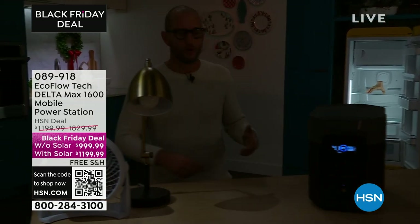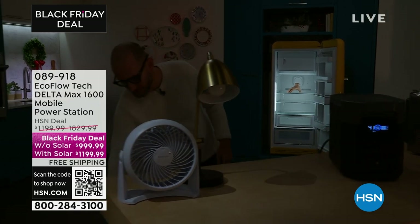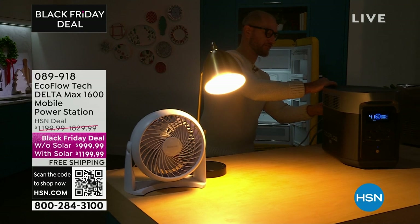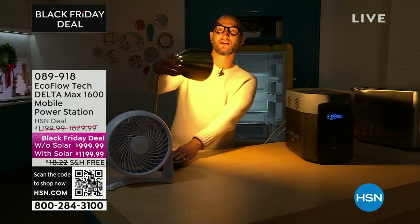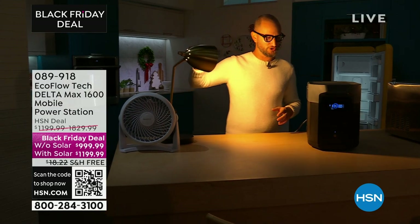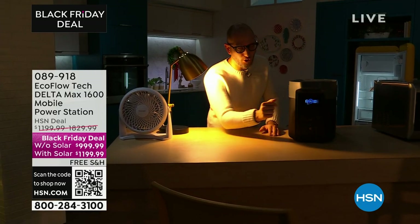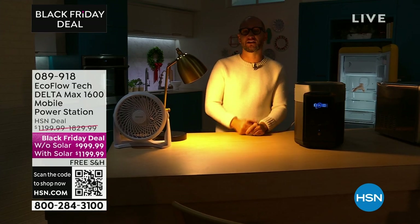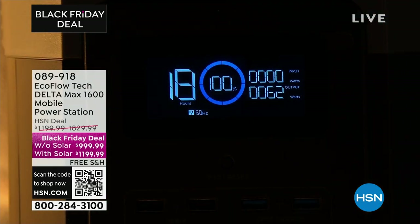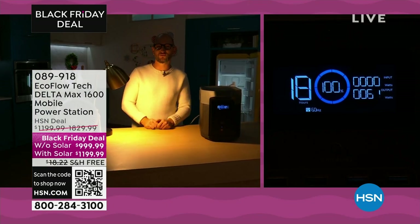When we come to the display right here, there's no guessing involved. You don't have to wonder how long it's going to run any appliance. The display is telling me — that's not minutes, that's 18 hours for a full-size refrigerator at 61 watts. It's calculating the time to tell me exactly how long I can run all the different things I plug in.